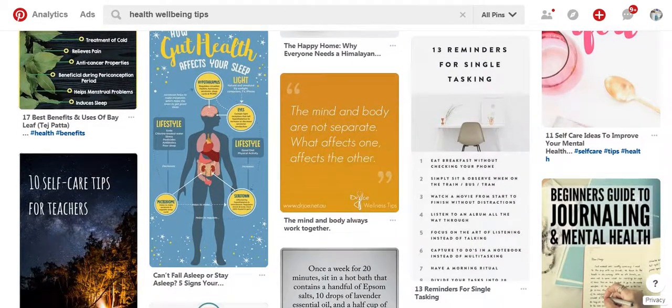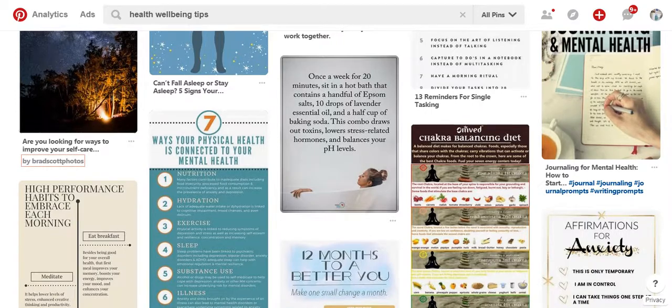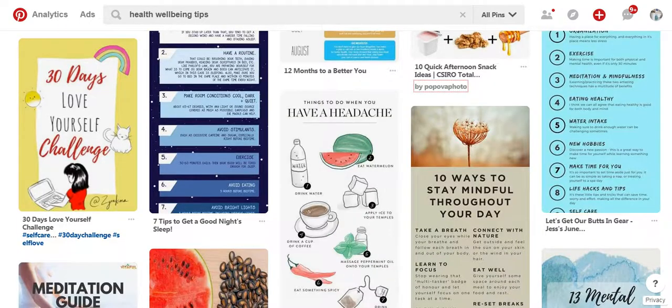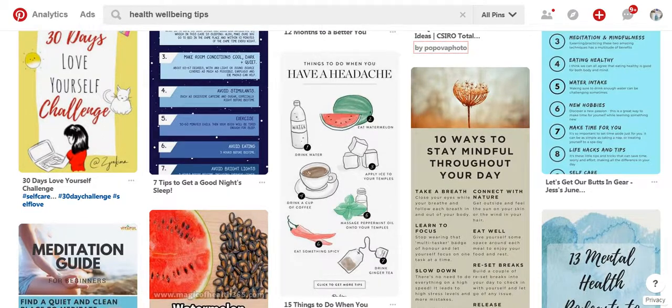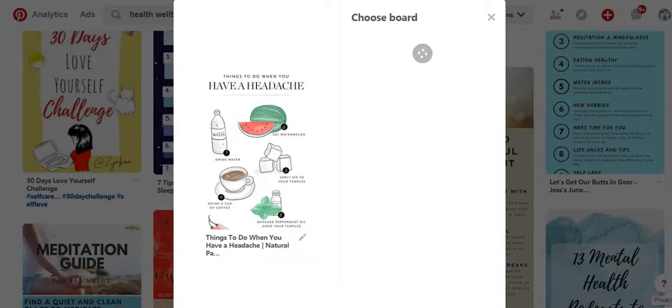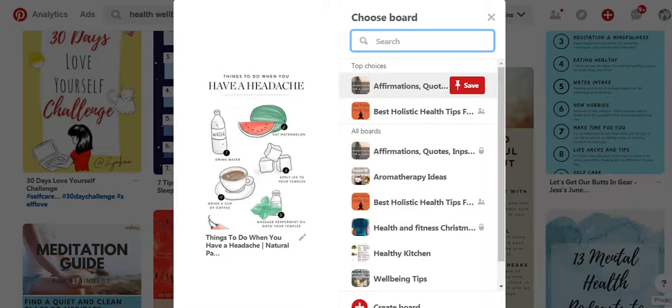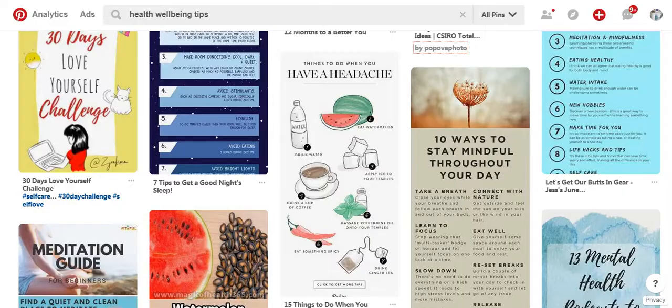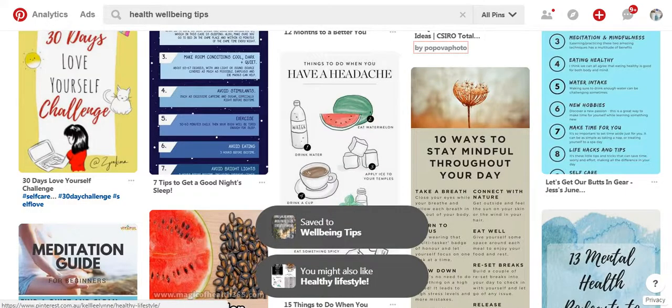Let's have a look at what looks appealing to me. Things to do when you have a headache — okay, let's save that. So I'll click on save. Now I get to choose what board I want to add that pin to, so I'm going to go to wellbeing tips. Click save — and that's now saved to my board. So when people go to my board, they will find that pin.